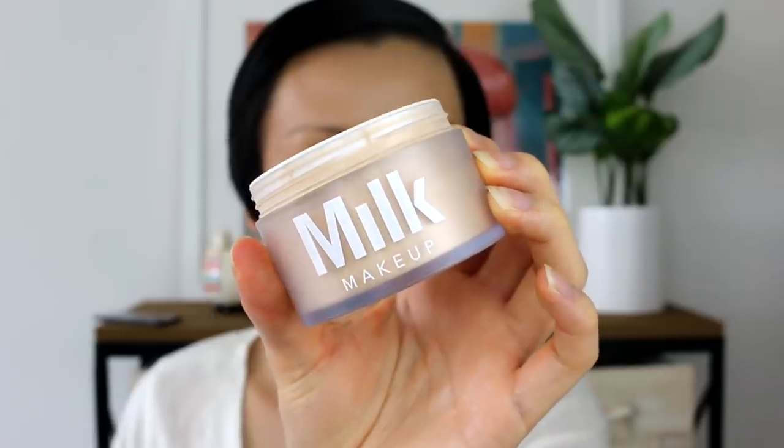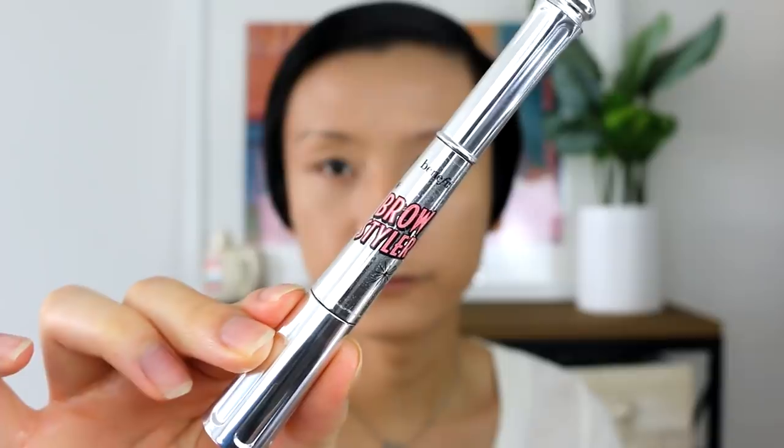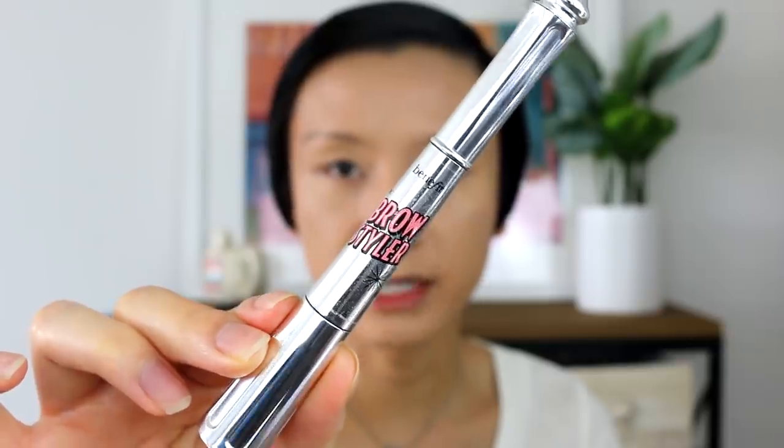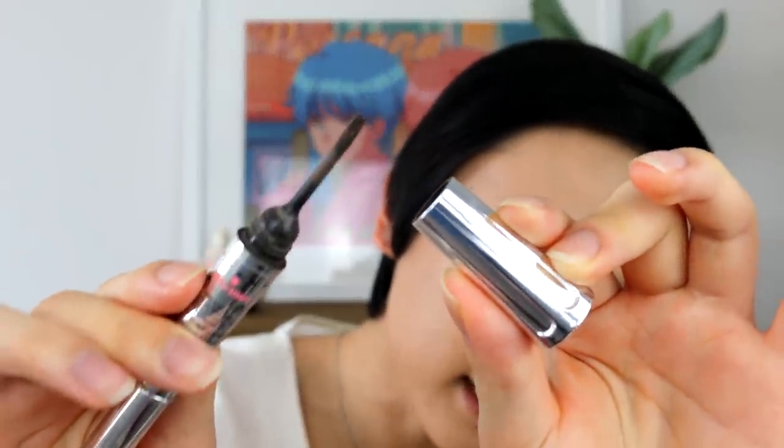Now I'm just going to set my face with the Milk Makeup Setting Blur Powder so it doesn't slide all over the place. For the brows, I'm going to be going in with the Benefit Brow Styler — my favorite brow product. One side is a brow powder and the other side is a brow pencil, just like the best duo ever. I'll do this off camera so I can focus. And my eyebrows are on — aka my boyfriends — because who needs a boyfriend when you have your eyebrows?